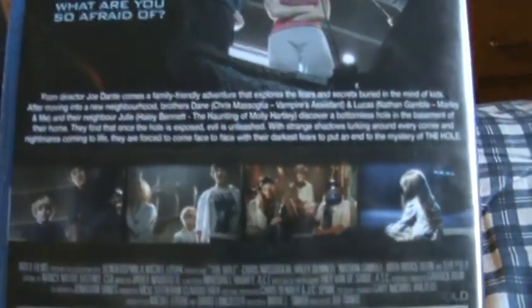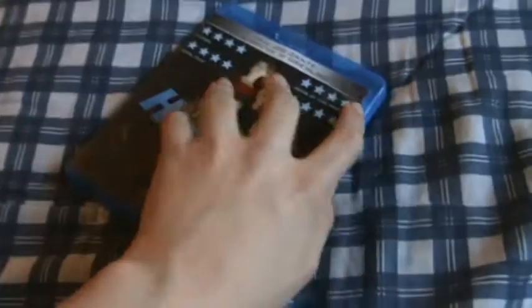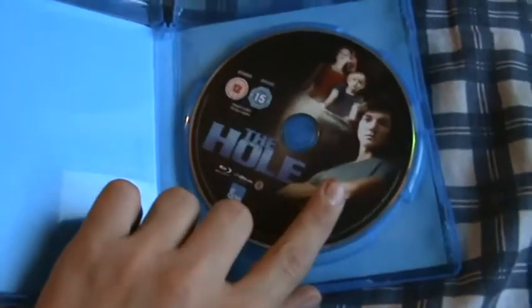Modern Horror is all the writing there. Open it up. Inside you've got your Blu-ray. No artwork on the back.